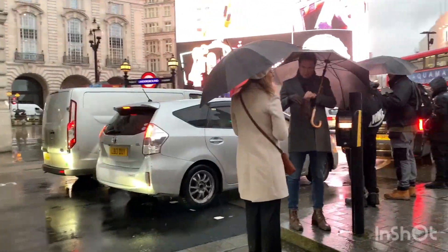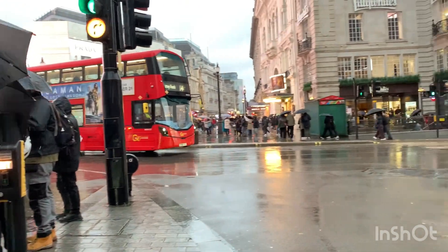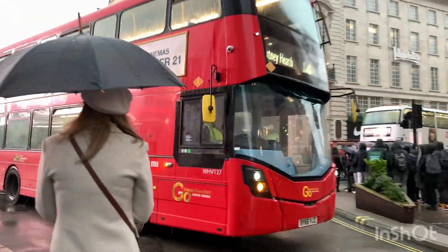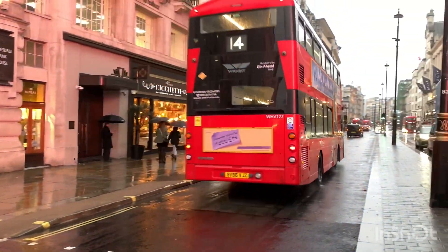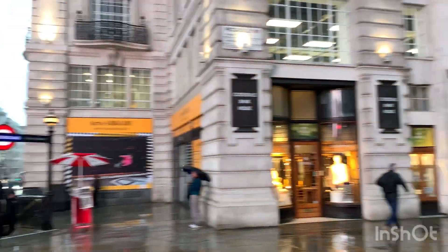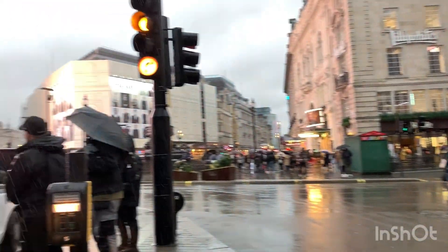As you can see, it's raining a lot in London. But that's quite usual for this time of year. However, we are really enjoying this beautiful city.